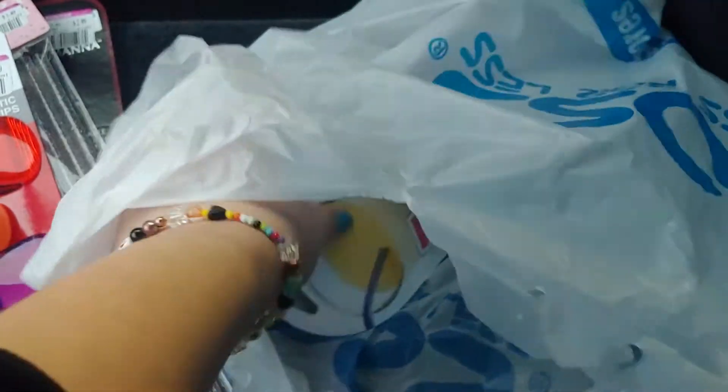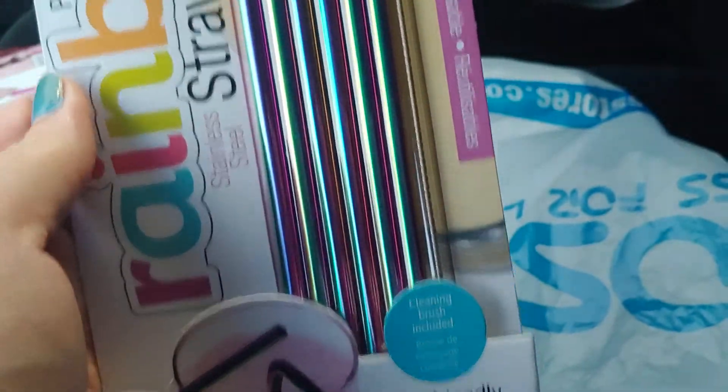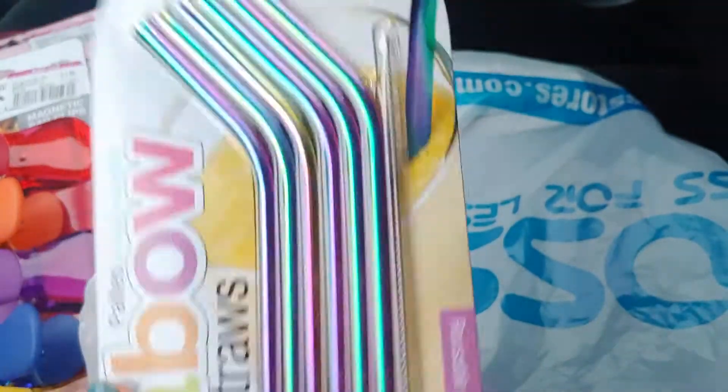And then this is the one I was really excited about — these rainbow straws. Guess how much these were?